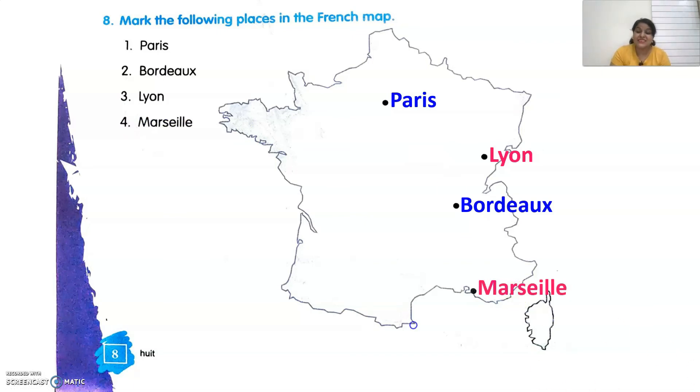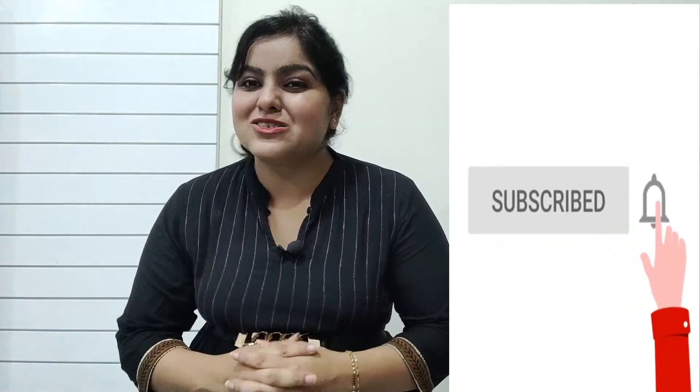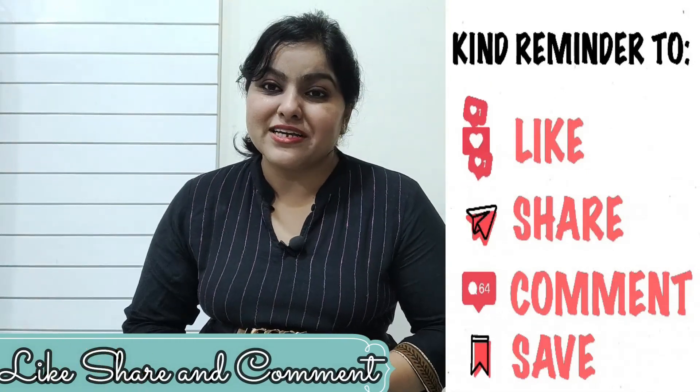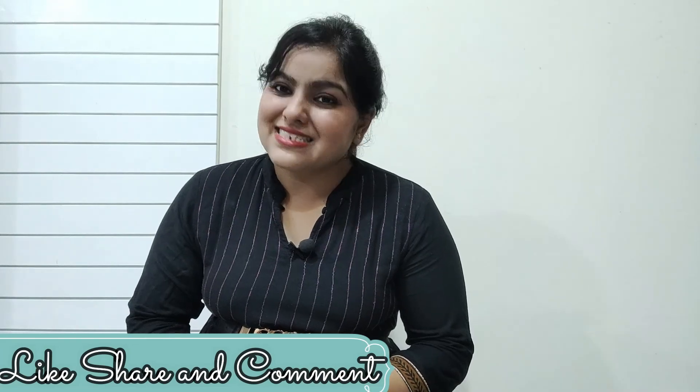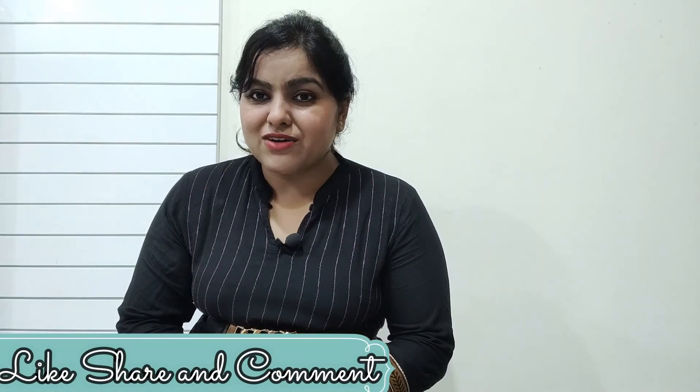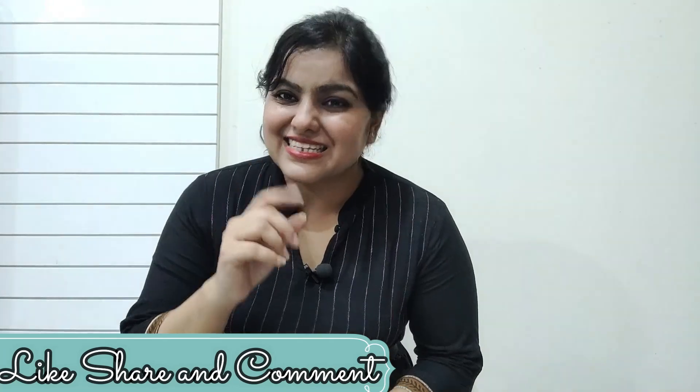With this, we have completed all the exercises of lesson number zero of the Cahier d'exercices level zero book. I hope all the exercises were clear and easy for you. If you want to solve more exercises with me, stay connected by subscribing to my channel, click the bell icon, and please do like and comment on my videos. Till my next video — Au revoir and À bientôt, which means goodbye and see you soon.